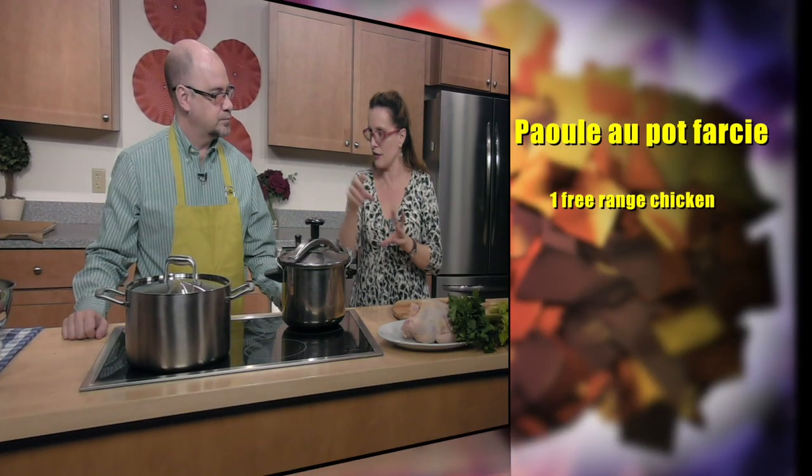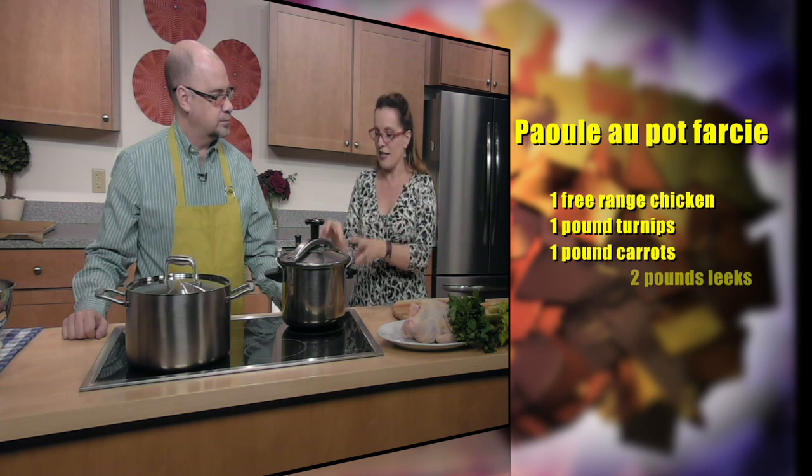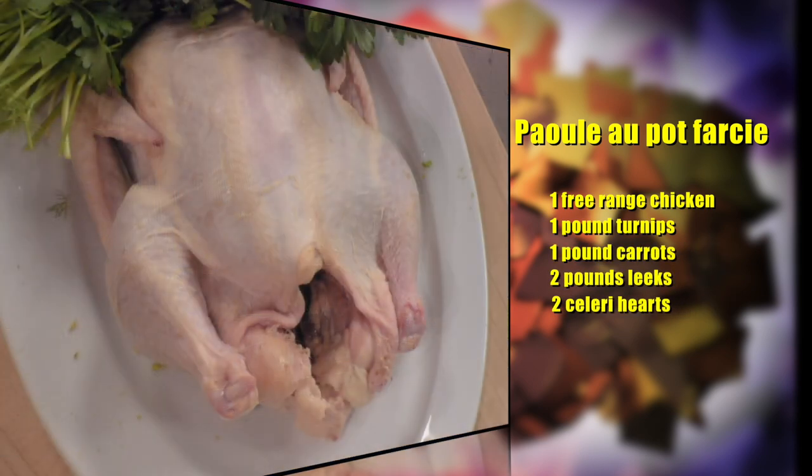The big trend now is to make sure that everybody gets together at least once a week to eat together, not only because it is healthy for the family, but this is the perfect kind of dish. It is going to be a stuffed chicken. We have all the ingredients to stuff it and to poach it. This poaching action is going to create the stock. We'll have all these root vegetables to go with it — a very beautiful dish of healthy meat, healthy stock, healthy veggies.